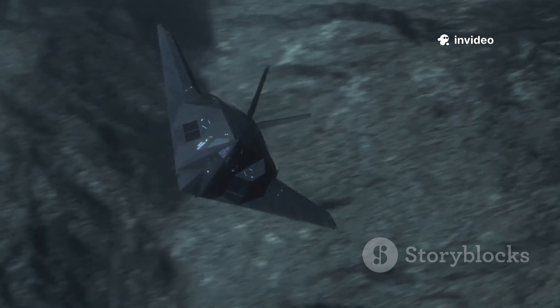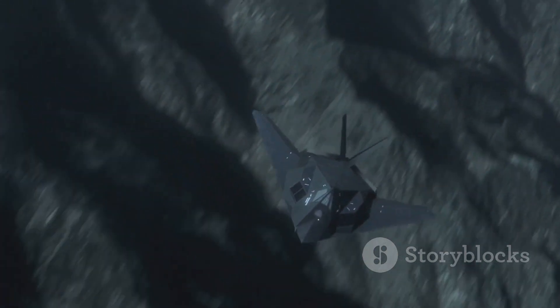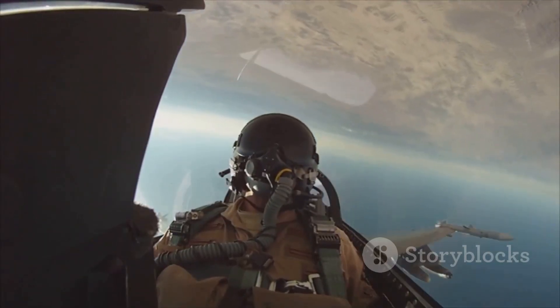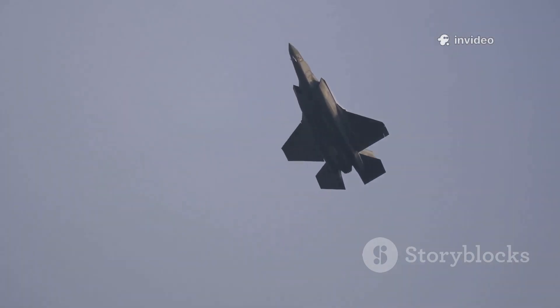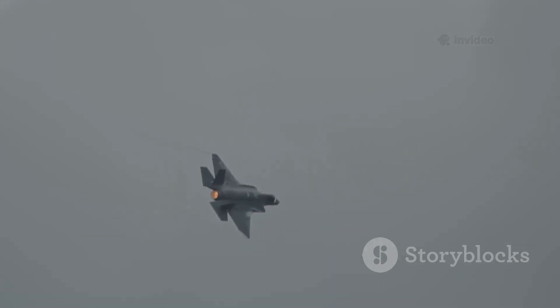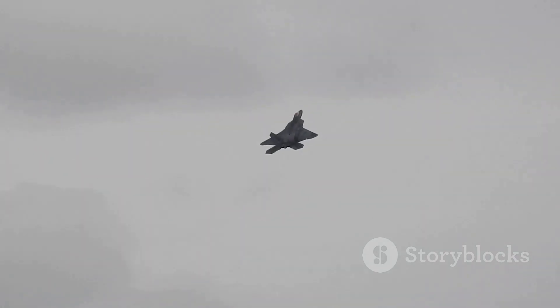Even the engine intakes and exhausts were designed to hide reflective turbine blades. The result: a jet that could approach targets undetected, strike first, and disappear. In air combat, seeing the enemy first and staying unseen is everything. The X-44 was designed to achieve first look, first shot, first kill — better than any fighter before it. Its stealth wasn't just an upgrade; it was a revolution. The Manta was built to be invisible.